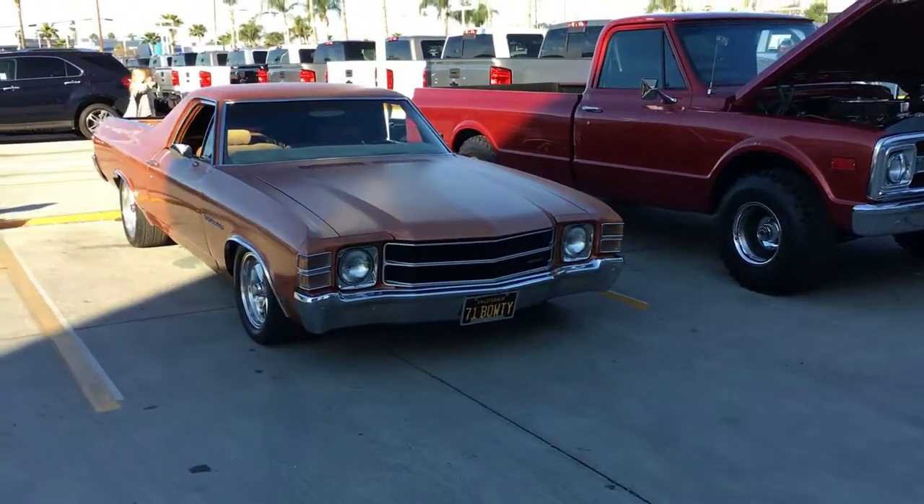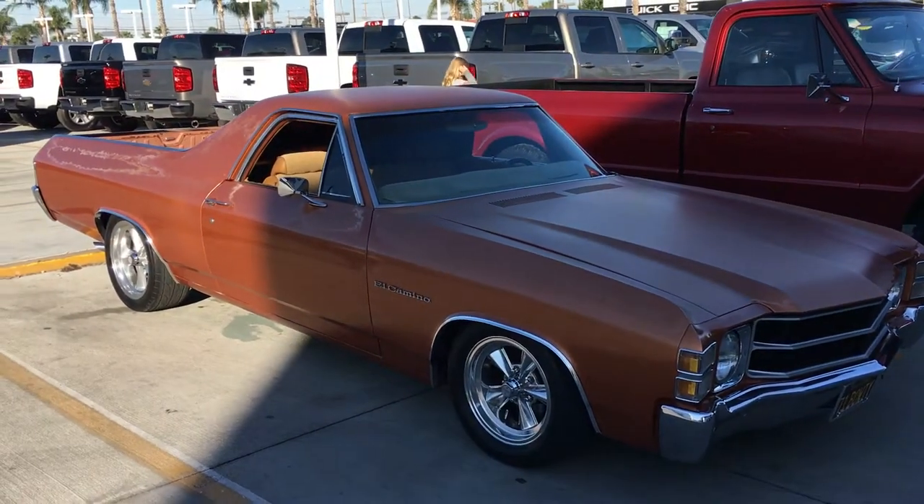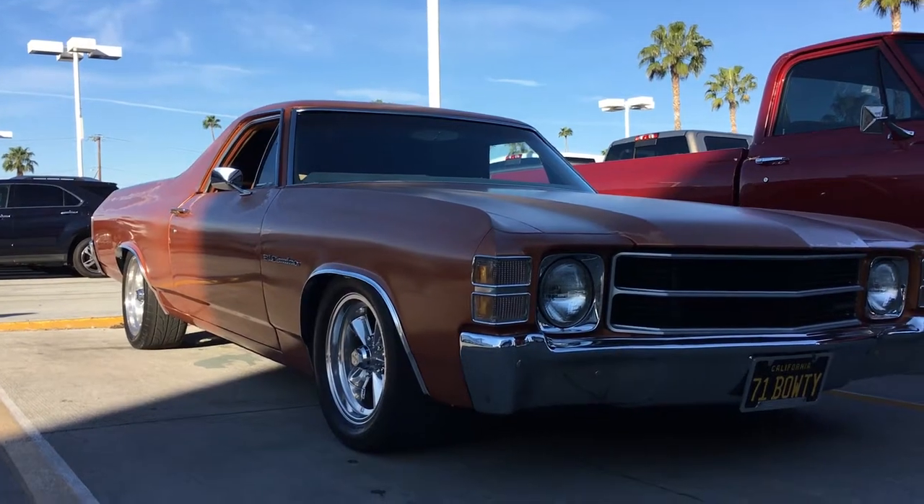Another El Camino came out to join us this morning. Love the stance on this thing — sitting pretty.